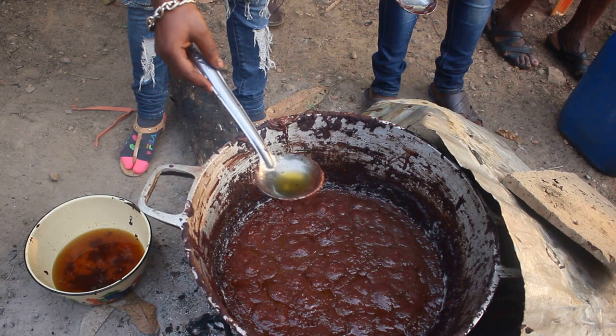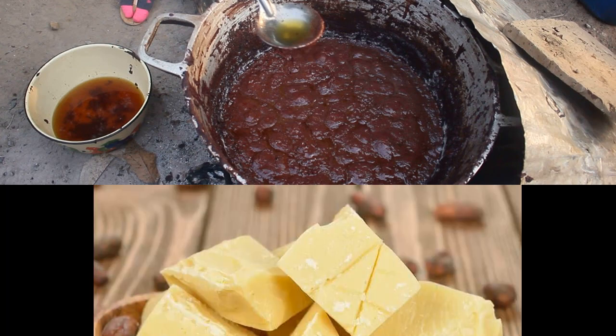L'huile recueillie contient de l'eau, donc vous allez remettre cette huile au feu pour faire évaporer l'eau qu'elle contient. Ensuite, vous arrêtez le feu et laissez refroidir rapidement quelques minutes. Puis vous transvaserez dans un bol de votre choix pour conserver votre beurre de cacao.